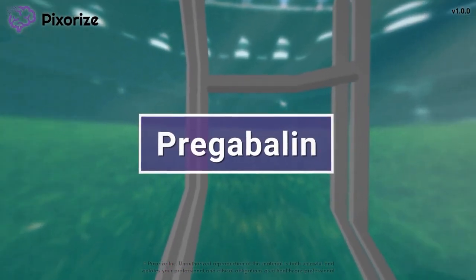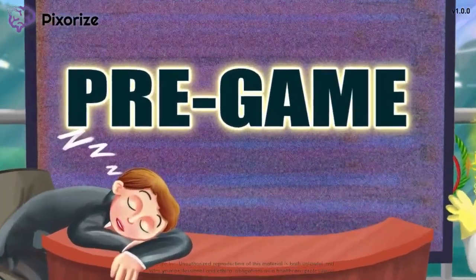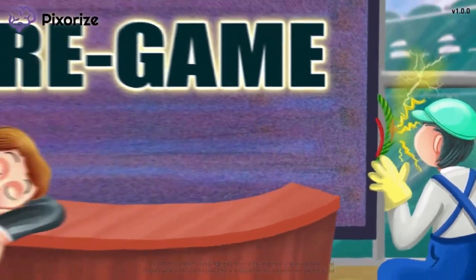Pregabalin, often referred to by its trade name Lyrica, is an anti-seizure medication that is most often used to treat neuropathic pain. In this mnemonic video, we'll cover everything you need to know about Pregabalin so you'll be ready for the NCLEX.